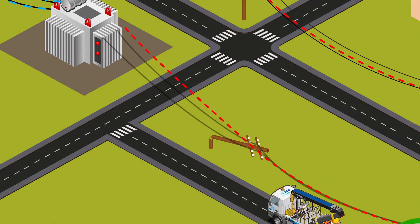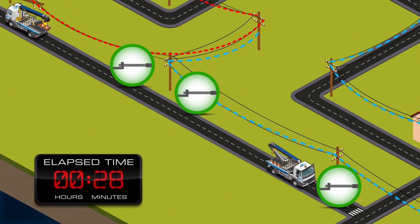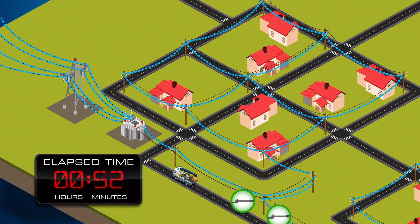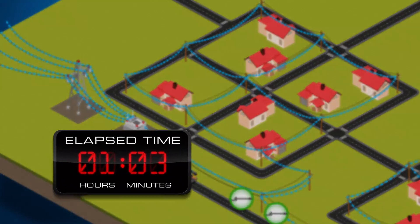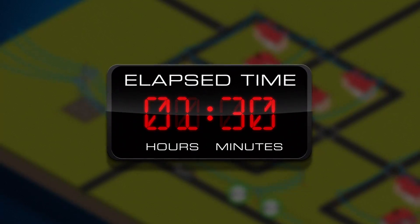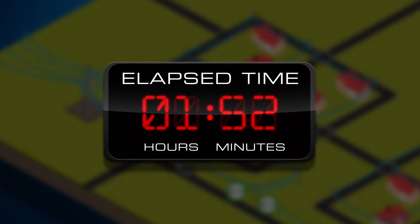At one time, we'd send a truck and crew from a local service center. They'd locate the damaged area, throw switches manually to reroute power, make repairs, and restore service to affected customers. We were just as committed to reliable service back then, but this kind of work could sometimes take well over an hour to complete, sometimes longer in a storm.